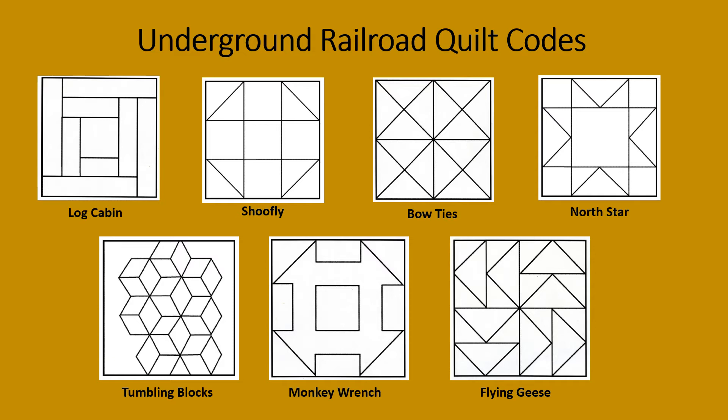Bow ties — this pattern told enslaved people that someone would bring them nice clothes so they could blend in at their new home as freed people. The North Star block — this pattern told enslaved people to follow the North Star to Canada where they could be free. Tumbling blocks — this pattern told enslaved people to pack up their things because they would soon be called to escape on the Underground Railroad.